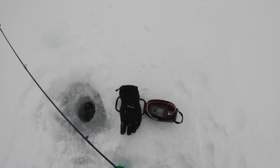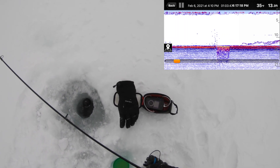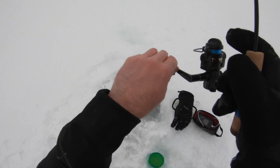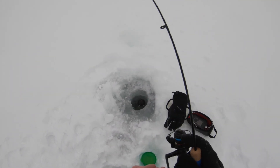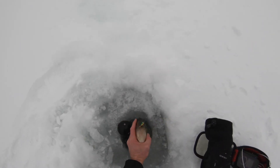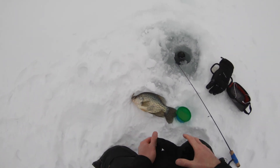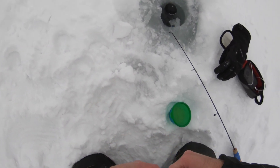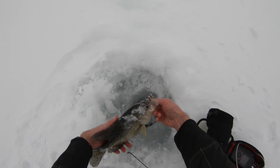Let's see if they're still in the area. Oh, there's another one — two fish in a row. This one feels a little better. Oh yeah, big crappie! Look at the size of that crappie. Are you kidding me? That is a monster. I've got to dunk him — this is a big crappie.